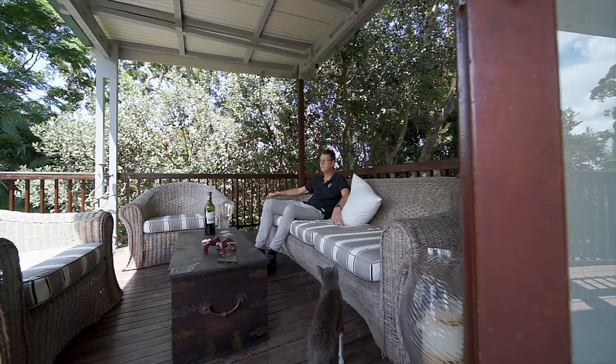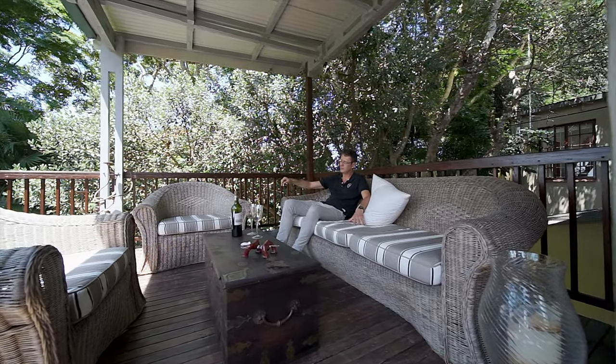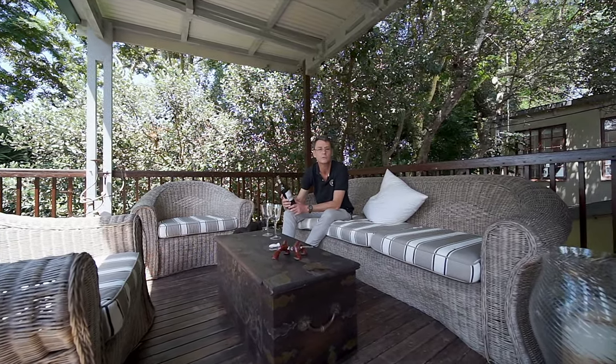I found this lovely area just off the main veranda. It is shaded — it's so cool on a blistering hot day. Absolutely love it. The cat loves it as well. I see the owners have kindly left me some wine, but I don't think we should have any of this. I think we should go and look at the bedrooms downstairs.